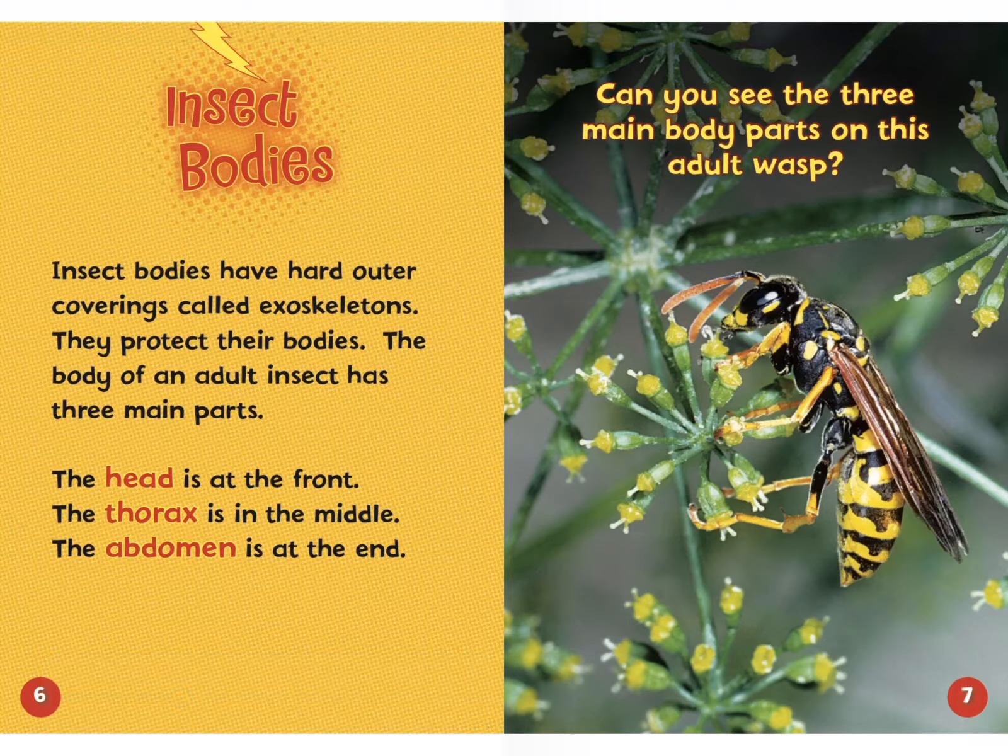Insect bodies have hard outer coverings called exoskeletons. They protect their bodies.